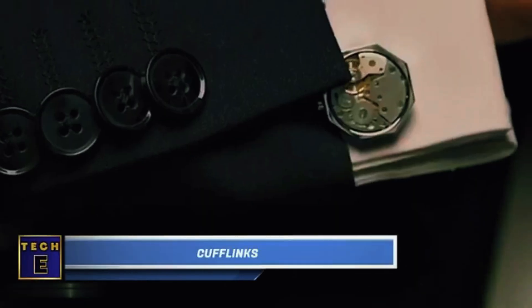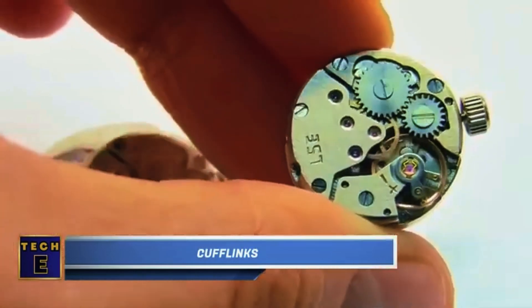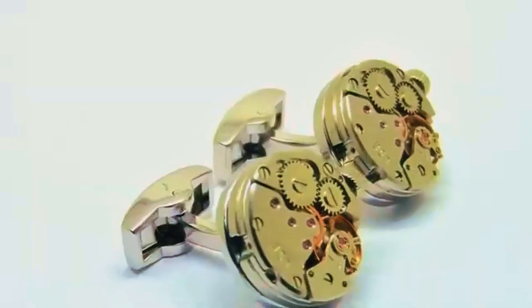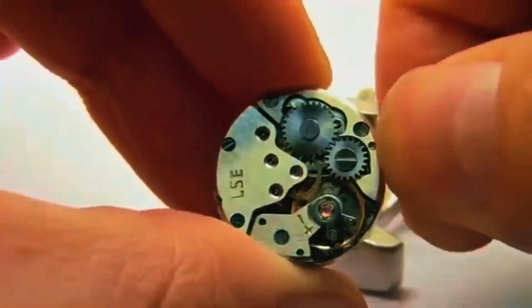Cufflinks. What's more rebellious than cufflinks? These have a steampunk vibe — they're like watches with working gears, not just for show. Just wind them up and see the beautiful movement. Made of brass and copper, they come in fancy packaging, perfect for gifts.